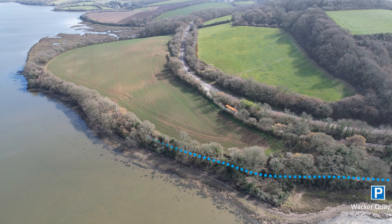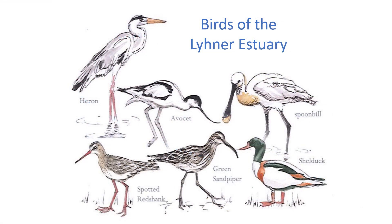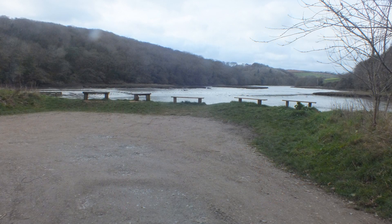This is a fairly level one mile there and back walk, passing through woodland alongside the banks of the Lina Estuary, which is a great spot for bird watching.